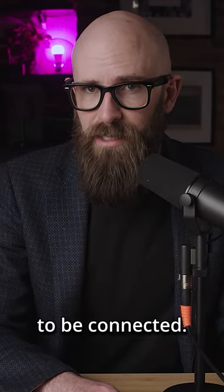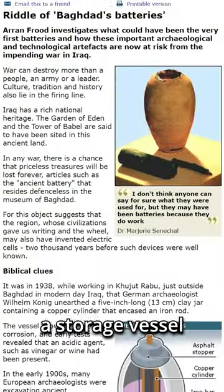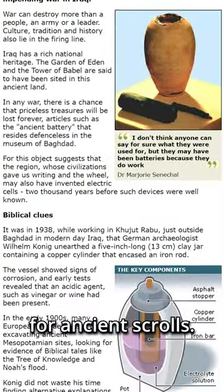Technically, it could have worked, though it would likely have required multiple such batteries to be connected. But there is no evidence to support the theory of such uses, and many believe that it was simply a storage vessel for ancient scrolls.